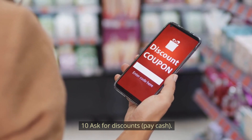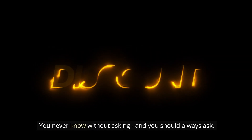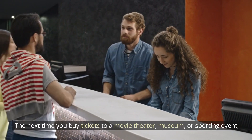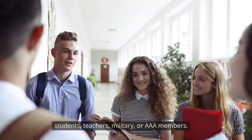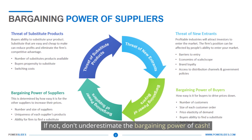Number 10: Ask for discounts and pay cash. You never know unless you ask, so always ask. The next time you buy tickets to a movie theater, museum, or sporting event, check for special discounts for seniors, students, teachers, military, or AAA members. And don't underestimate the bargaining power of paying with cash.